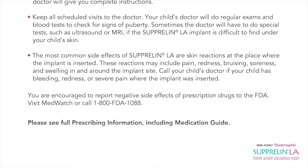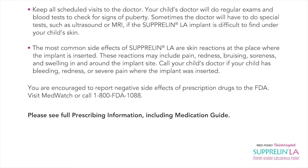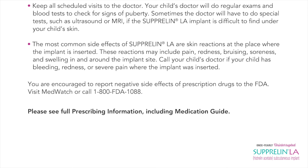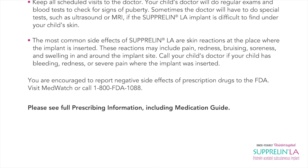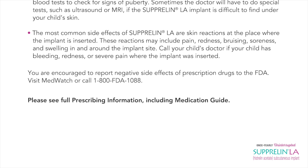You are encouraged to report negative side effects of prescription drugs to the FDA. Visit MedWatch or call 1-800-FDA-1088. Please see full prescribing information, including medication guide.